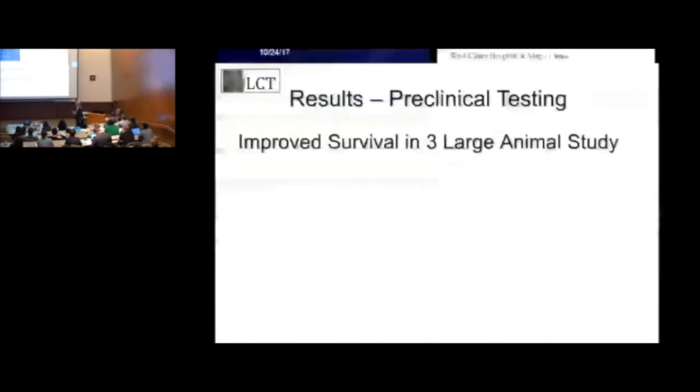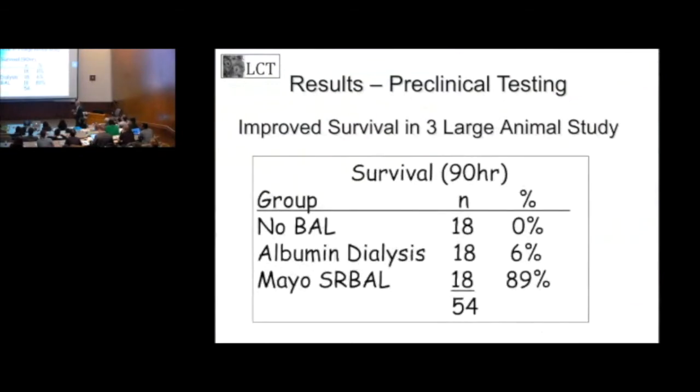This is a collection of data from those three trials — we've treated a total of 54 animals. The no-cell treatment control: they all die. The standard of care is called albumin dialysis, or the MARS machine — Mayo has one of these devices. You have a 6% survival with standard of care in our studies, compared to 90% survival with our machine, which is highly significant.